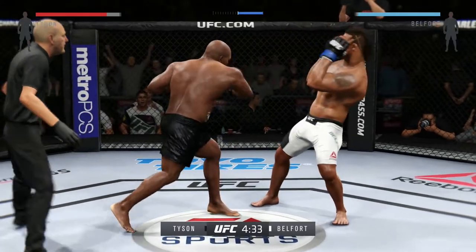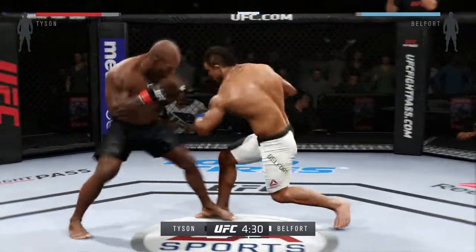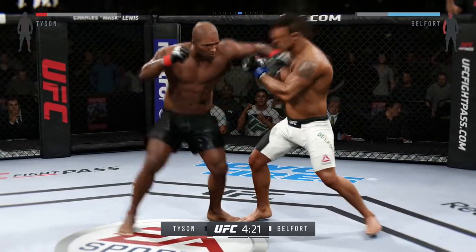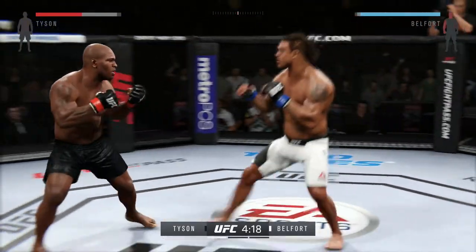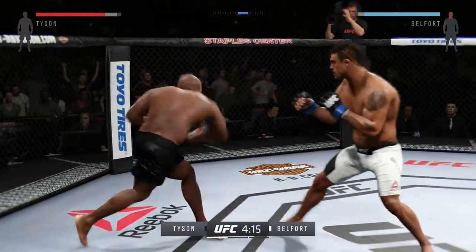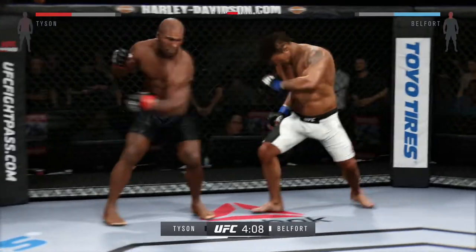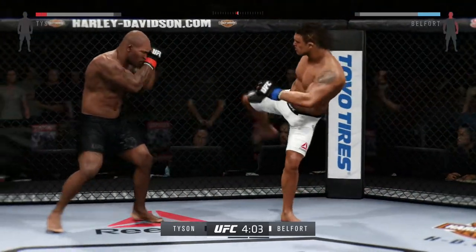Very nice leg kick by Belfort — that one landed. They're going after it quick here. One-two by Tyson. A huge uppercut misses. He's really doing a good job of controlling distance and getting off these shots. He scores with a huge left.